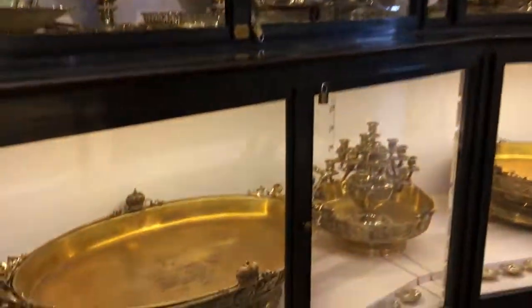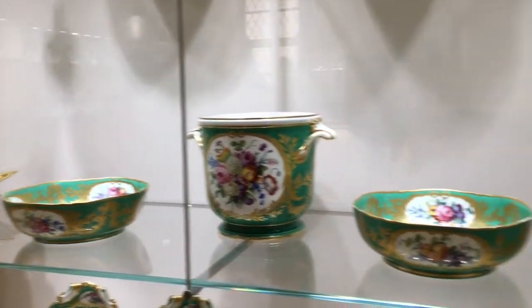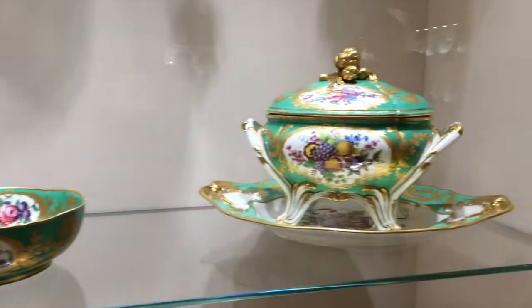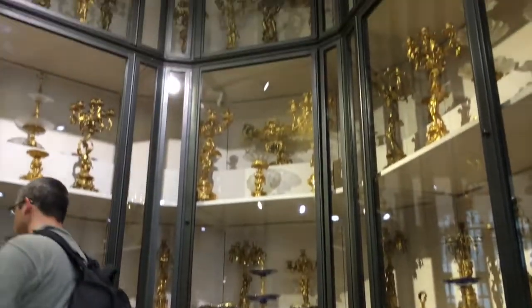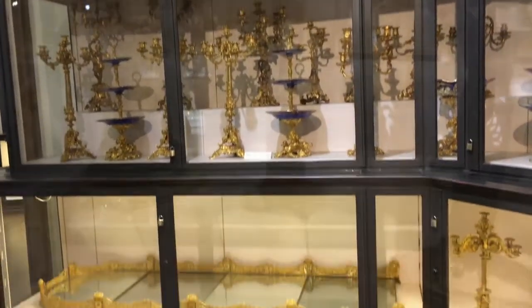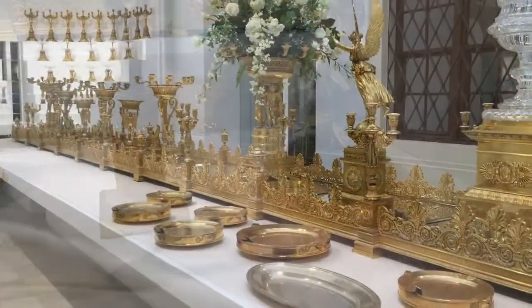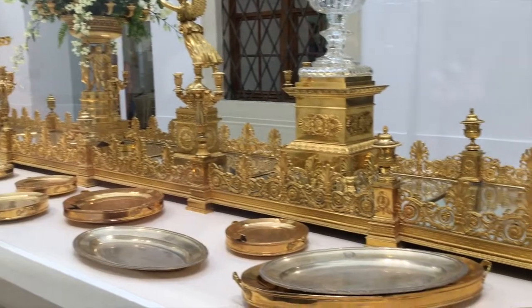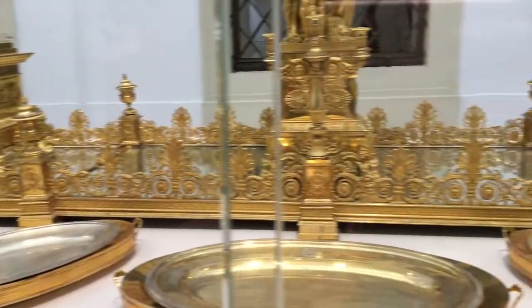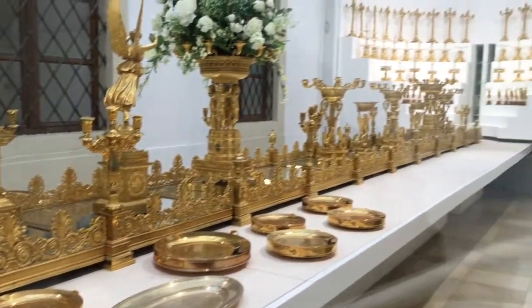The Imperial Apartments featured a lot of dinnerware — like, a LOT of dinnerware — and this was the only place videos were really allowed as well. However, the dinnerware displays did a great job of conveying the extreme wealth of the Habsburg dynasty.